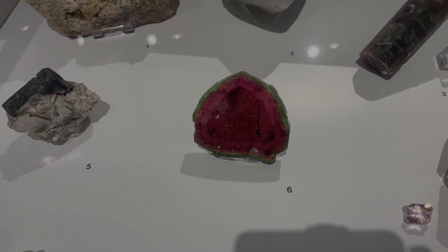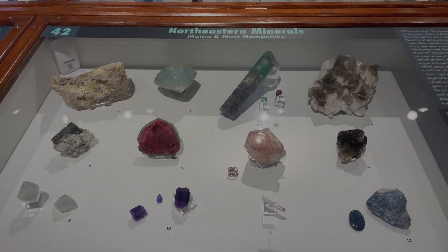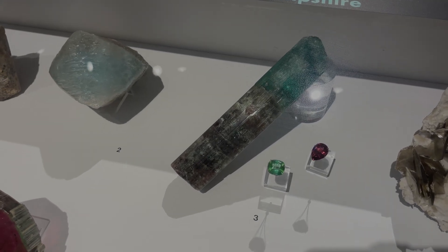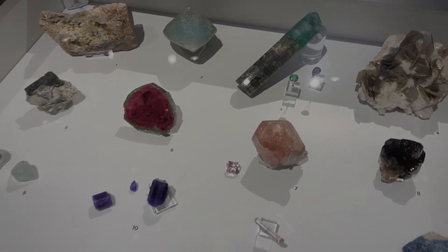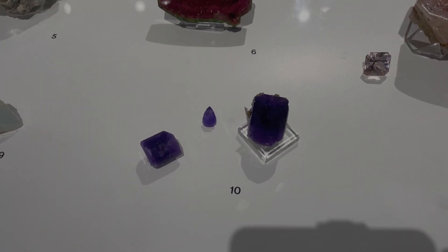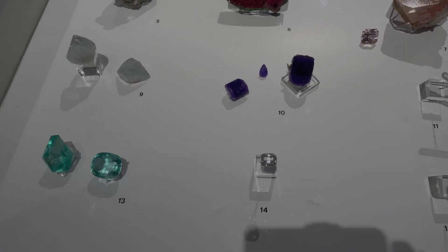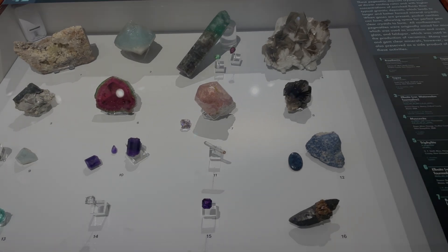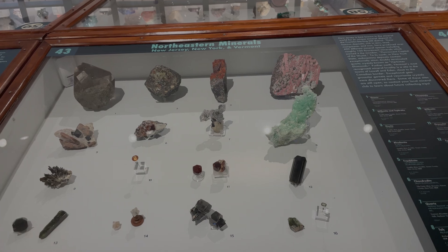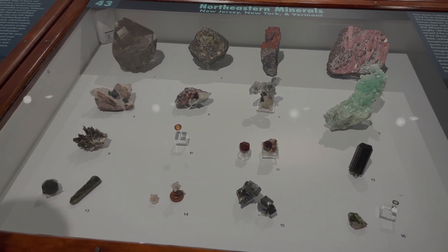One standout is a bottom slice from the famous 'Jolly Green Giant' watermelon tourmaline — the top slice is in the Smithsonian collection, and Harvard has the bottom slice. There's also what Kevin still considers the best purple apatite in the world — examples from the Pulsifer quarry in Auburn, Maine.